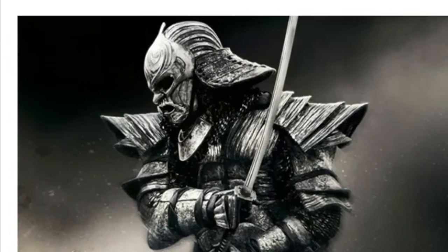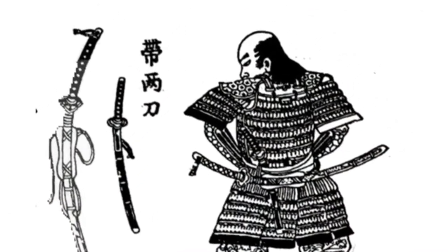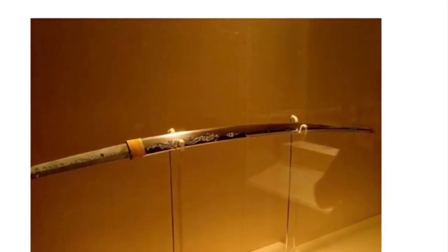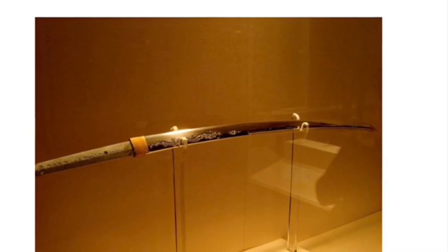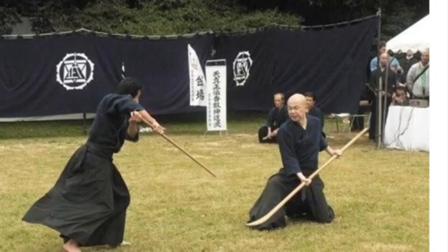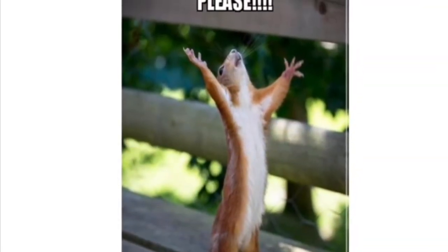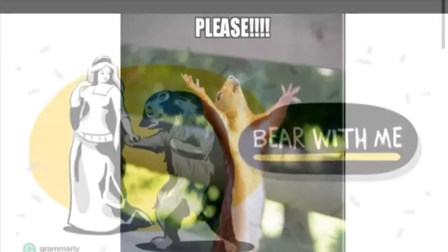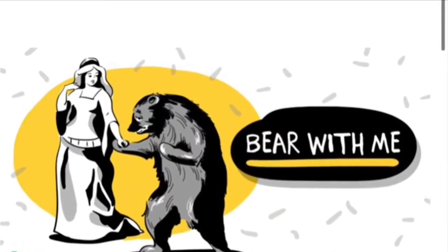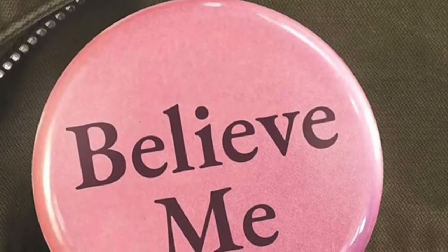It is traditionally worn edge up. While the practical martial arts for using the sword for its original purpose are not obsolete, kenjutsu and iaijutsu have turned it into modern martial arts.